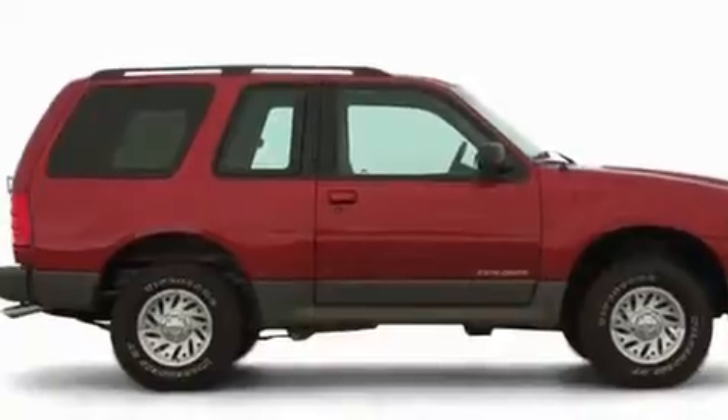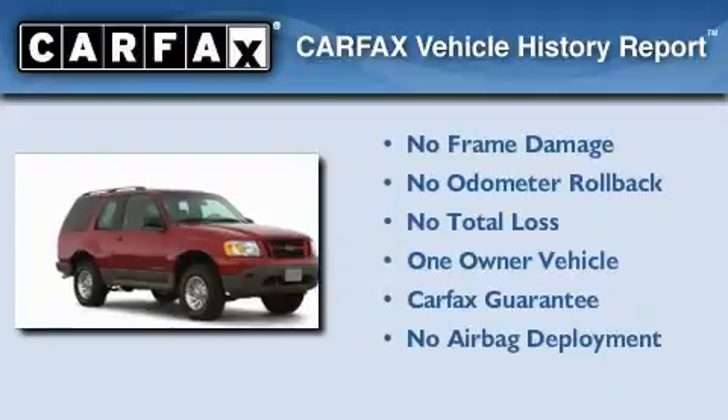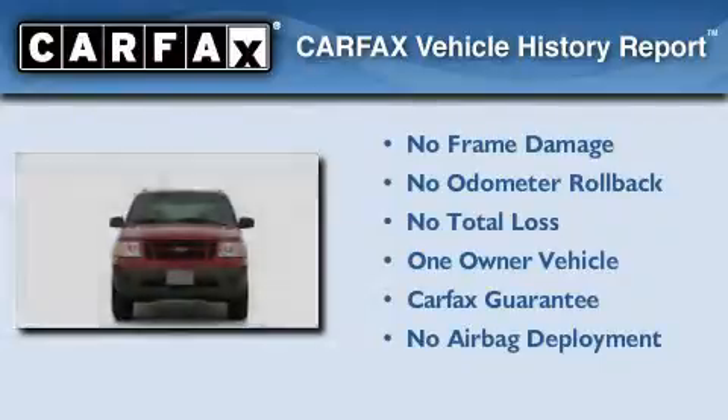Additional features include an anti-lock braking system, dual airbags, and power windows. This Ford has had only one owner and it qualifies for the Carfax buyback guarantee.